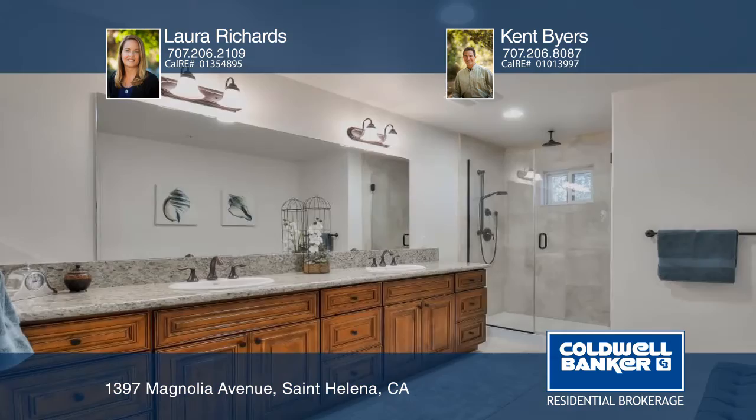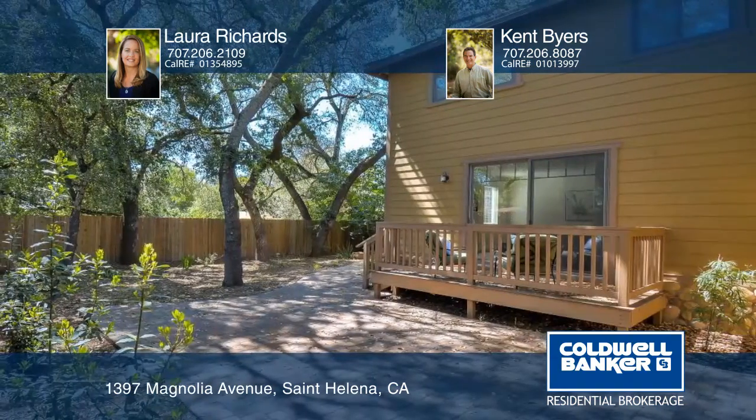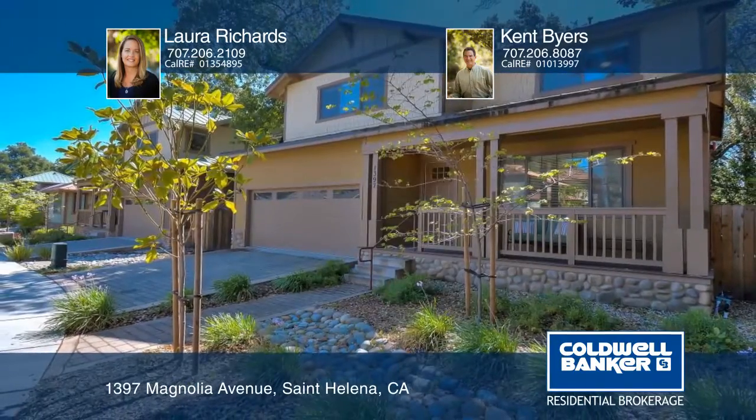Come enjoy the lifestyle St. Helena has to offer, from fine dining to shopping in this beautiful and world-famous wine region in the Napa Valley. See everything in person with Laura Richards.